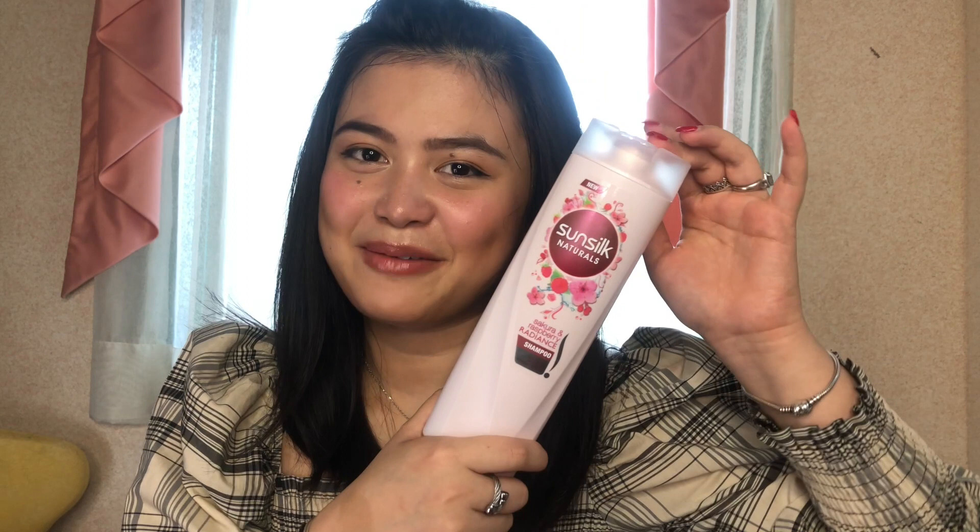Whenever I take a bath, the first thing na ginagawa ko is to wash my hair. So I'll be showing you first the hair products that I'm using. Let's start with the shampoo. Aside from si Catherine Bernardo na endorser nito, gusto ko siya kasi it's pink and the smell — sweet na raspberry yung amoy, sobrang bango niya. And gusto ko yung feeling niya sa hair ko — after taking a bath, parang super smooth. Eto talaga yung ginagamit ko. You can easily find this shampoo sa mga supermarkets, sa grocery stores, and I think it retails for 211 pesos. 340ml — not bad for its price, and tumatagal rin naman siya sa akin.